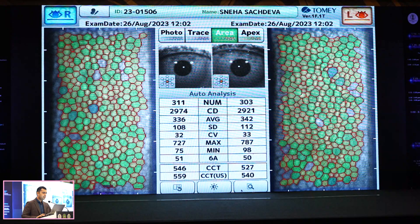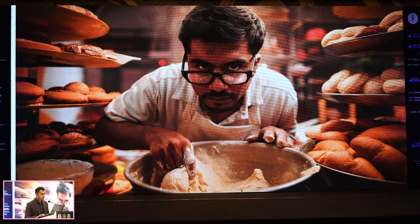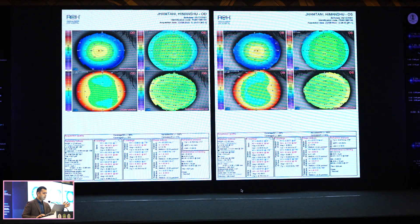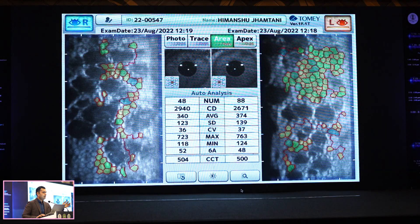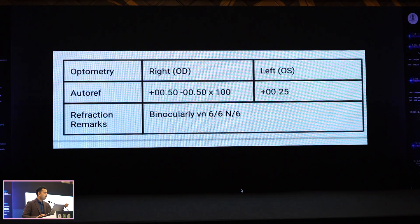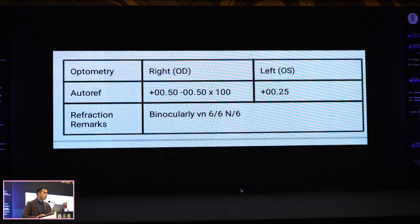One thing I do in all patients is specular microscopy, because you don't want to operate on a poor specular. Here is a classical example — a baker who came to me, working in a very hot environment, glasses slipping off, with all the typical myopia issues. His refractive correction looked okay, but the specular was compromised. With a specular like this, ICL surgery is not advisable, and a flap-based procedure is also not a good idea because the flaps may not adhere if the endothelial pump is not working properly. So I did a TransPRK procedure on this patient, and the patient is doing well.